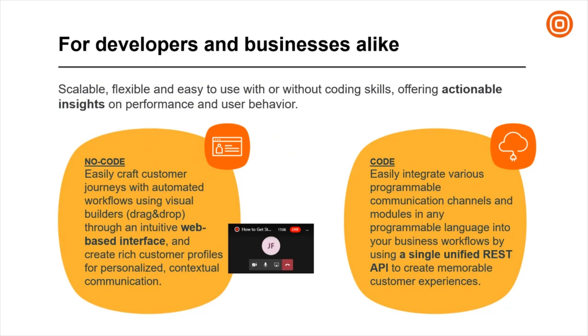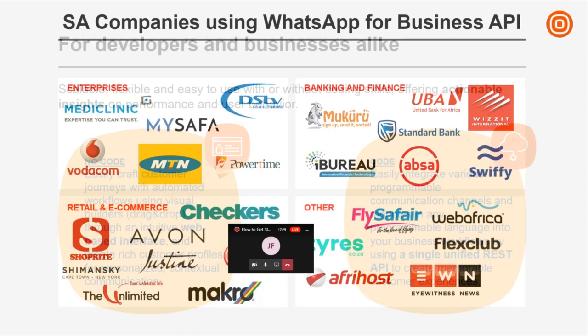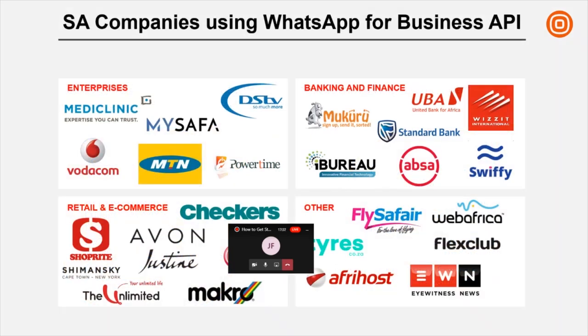A partner can assist with training on how to use these cool applications, and from an API point of view there's easy integration with single unified REST APIs where you can, from your application, send out and broadcast messages to your customers. That's a brief take on who Infobip is and how we engage and work with our partners.